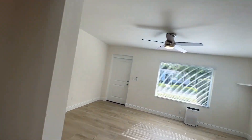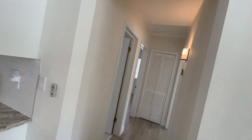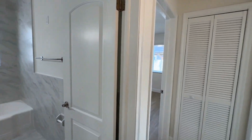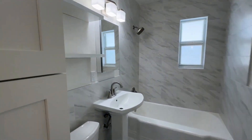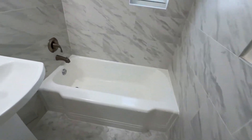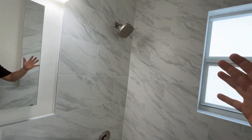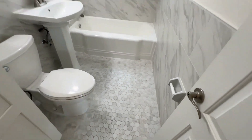Another nice feature is that this property has ceiling fans in just about every room, giving you plenty of lighting and updated cooling in the summer months. Coming into our bathroom, it's beautifully updated with huge oversized tiles on the walls, a tub-shower combination, and beautiful fixtures and tiling throughout.